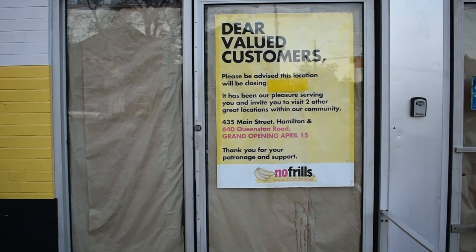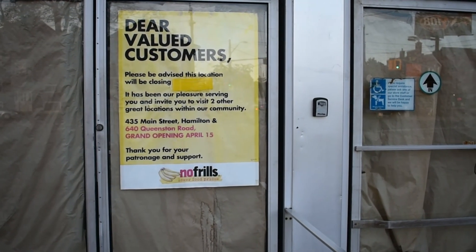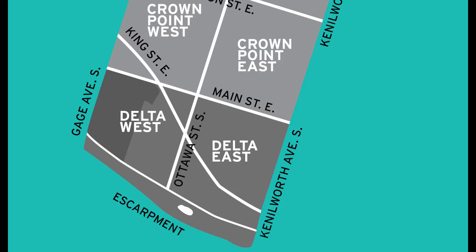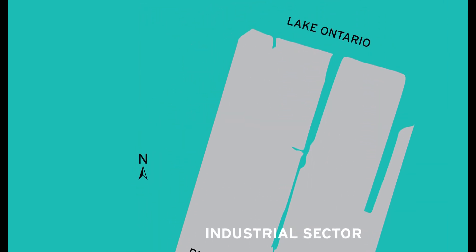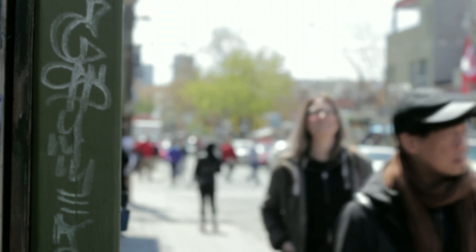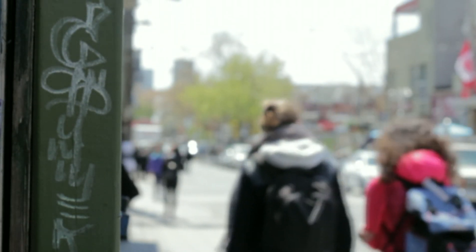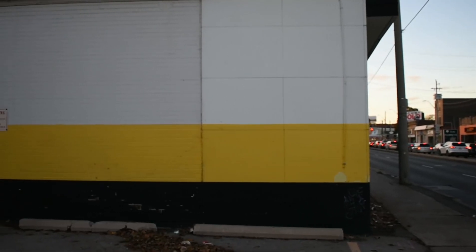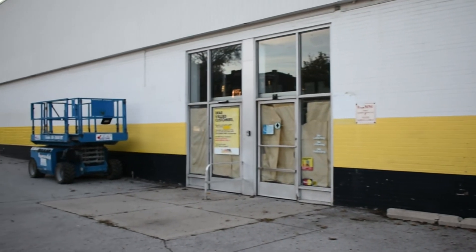With the closure of Georgia's No Frills in April of 2016, access to full-service grocery stores, also known as supermarkets and superstores, became a rising concern for the residents of the Crown Point neighborhood in East Hamilton. Due to these concerns, an assets-based community collaboration with McMaster University presented students the opportunity to identify food desert determinants to guide the neighborhood partners towards identifying what a food desert is, as well as to parallel and contrast the identified determinants of food deserts with the conditions that exist in Crown Point.